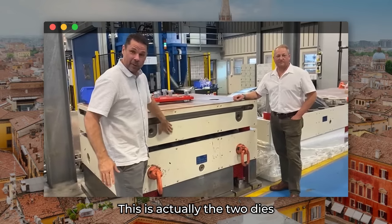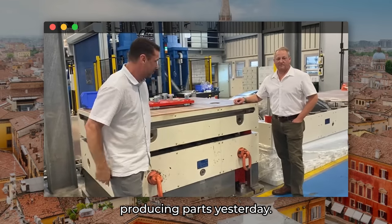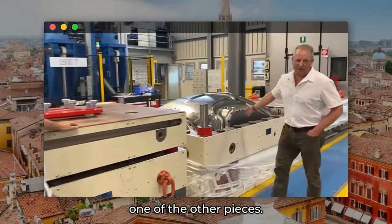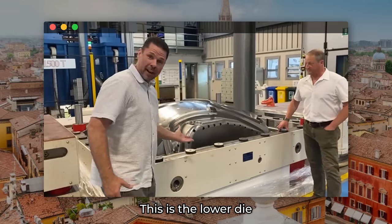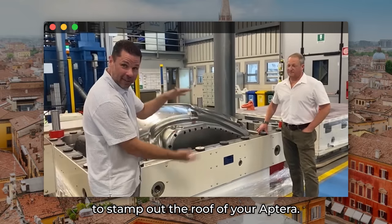It's amazing to see these parts come off the press. This is actually the die set that produces our hood parts — still warm even though they were producing parts yesterday, just coming off the machine and cooling off. And this is the roof structure for the Aptera: the lower die set and the upper die set — the molds that come together to stamp out the roof of your Aptera. We can't wait to share more about these production intent builds and what's to come in our validation phase.